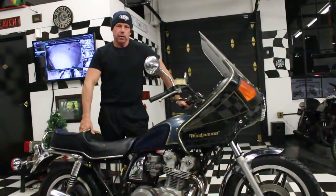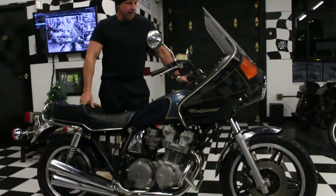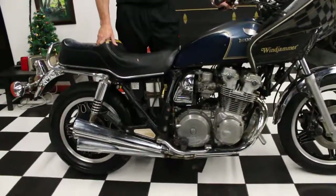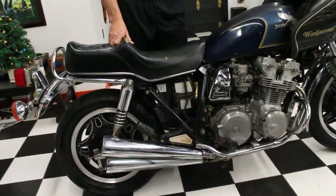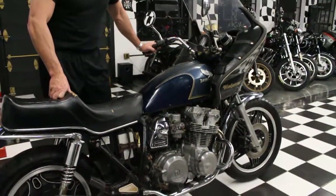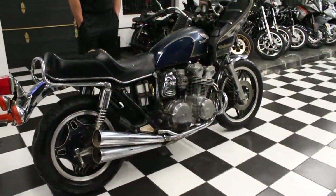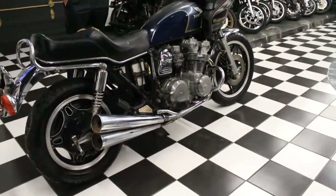Hi, this is Ken Kaplan from Kaplan Cycles and today we've got this 1981 Honda CB900C, which stands for Custom. It's an evolution of the 70s Honda CB750s, a little bit bigger bore on this. That's a 900cc, fantastic engine. This will cruise the highway, cross-country all day long.